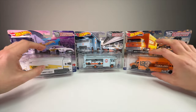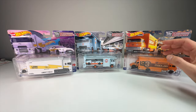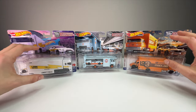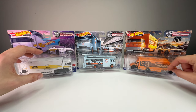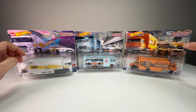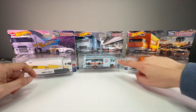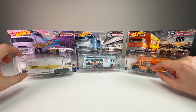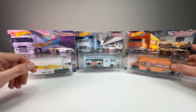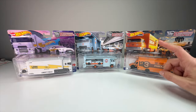One thing I will say about this line that I don't like is they're hard to store and display because of the larger size. When you have 60 of these open — or eventually opened if you collect the whole line — it is incredibly hard to display them all. If they were all the same box truck it might be a little easier, but they're not; some are longer, some are shorter.